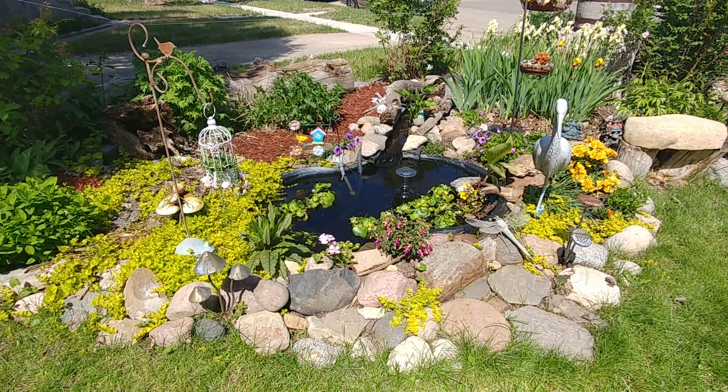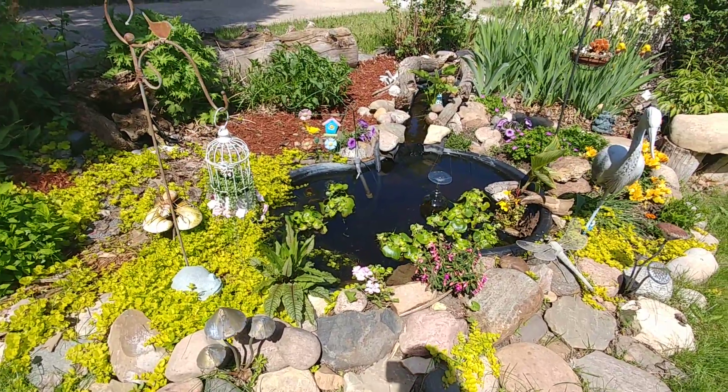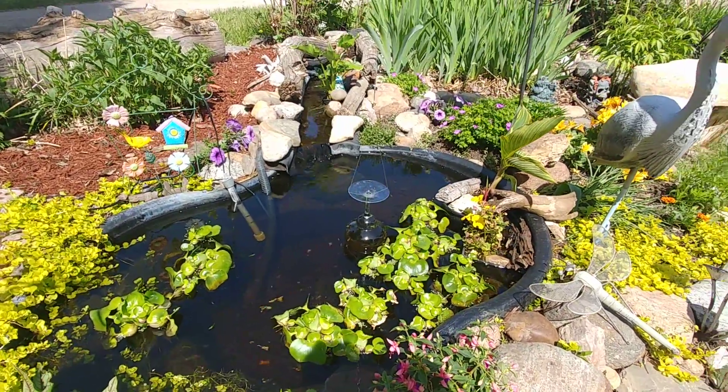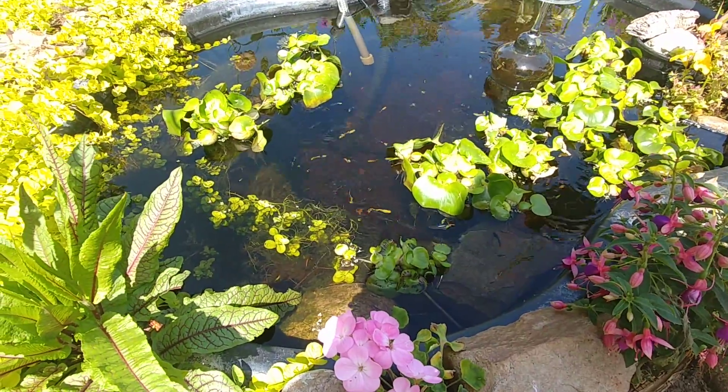A quick update on how the pond is doing. And just for you crazy internet people who suggested my guppies needed a window — a window to look out and over the pond.